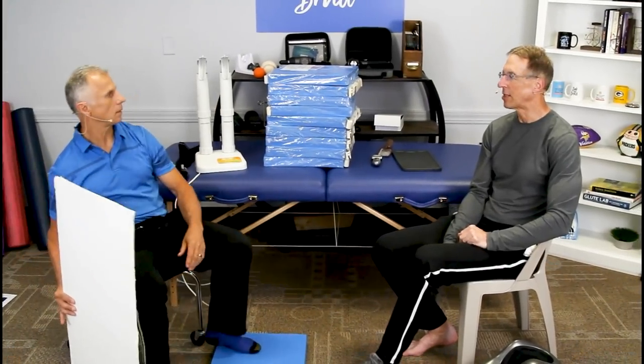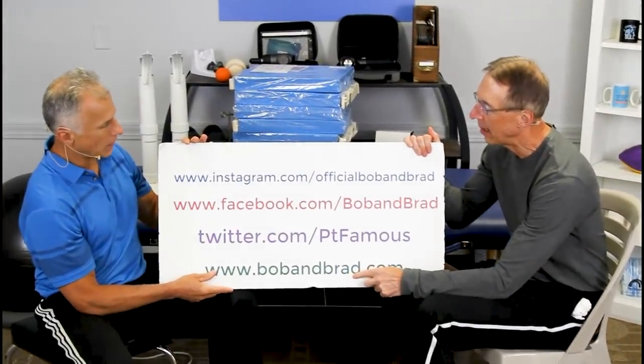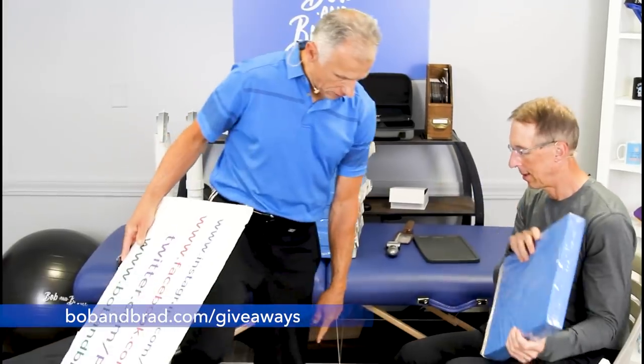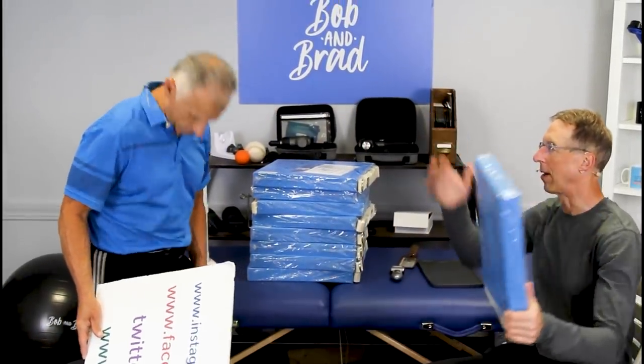By the way, if you're new to our channel, please take a second to subscribe. We provide videos on how to stay healthy, fit, and pain-free. We also give something away all the time — go to bobandbrad.com. We're giving away a Pete's Choice balance pad. We got a whole stack of them here, and you can actually use these for a plethora of things.